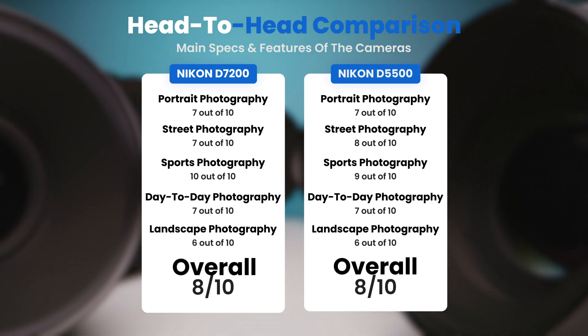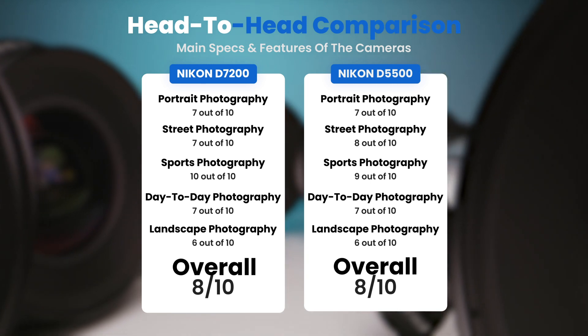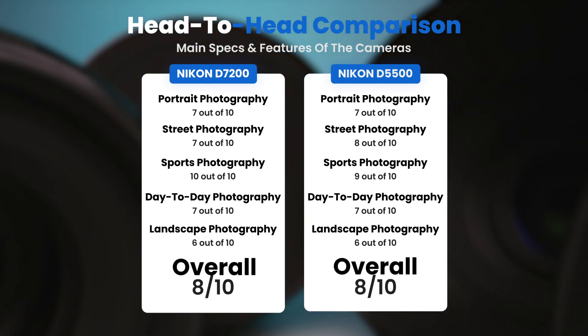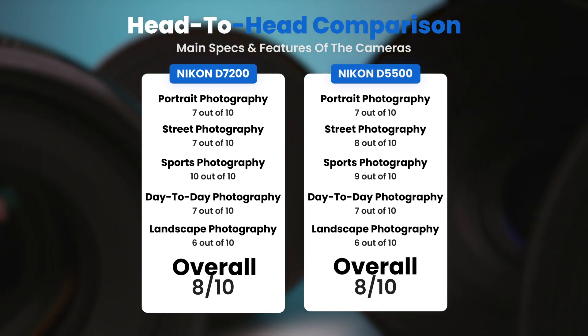To conclude, here are our overall ratings for both of these cameras. The Nikon D7200 receives an overall rating of 8 out of 10. The Nikon D5500 receives an overall rating of 8 out of 10.